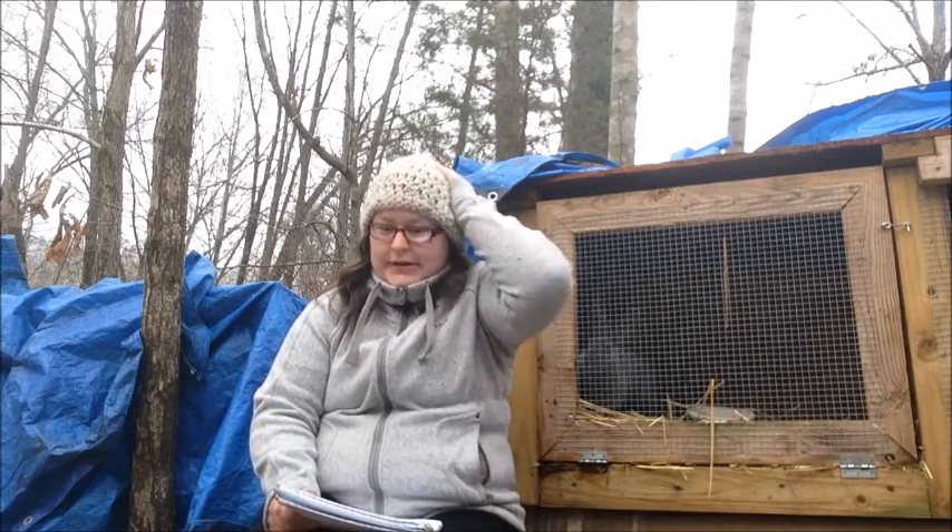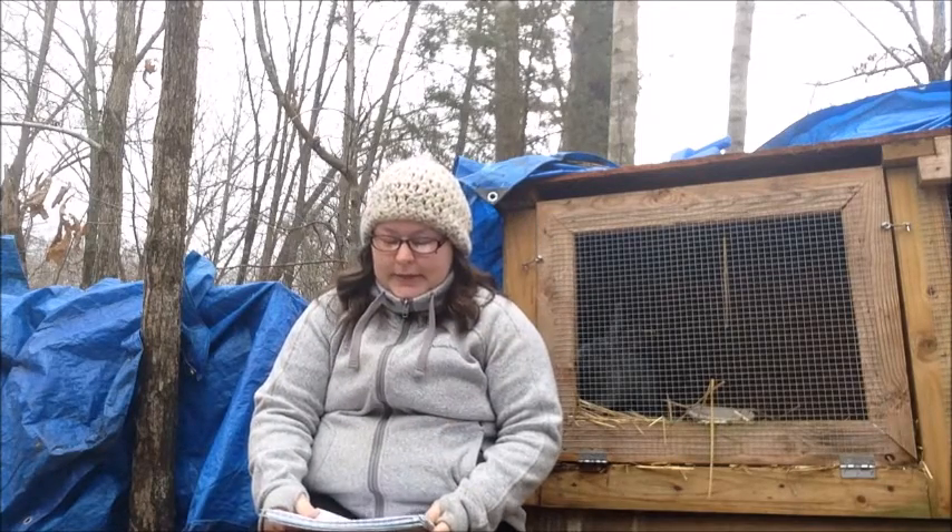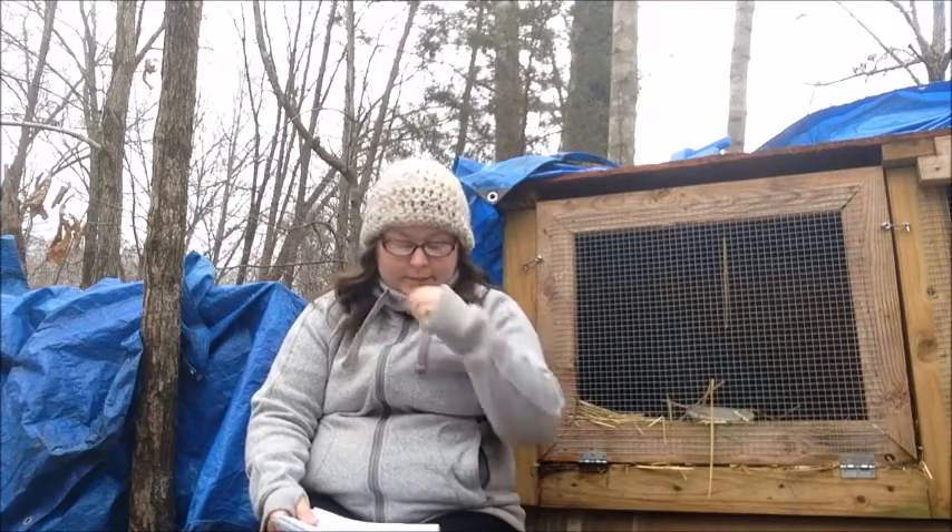So let's go over the breeds you should be thinking about if you're getting into meat rabbits. The four main breeds are going to be New Zealand, Rex, Silver Fox, and Flemish Giant — but only if you are breeding the Flemish Giant with either a Rex, a New Zealand, or a Silver Fox.